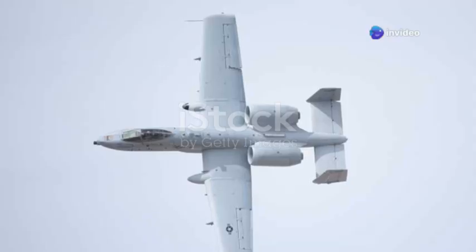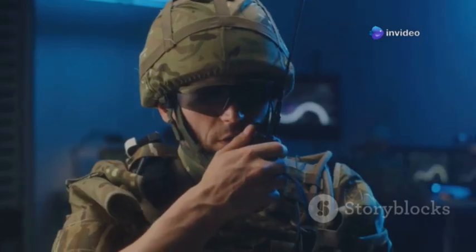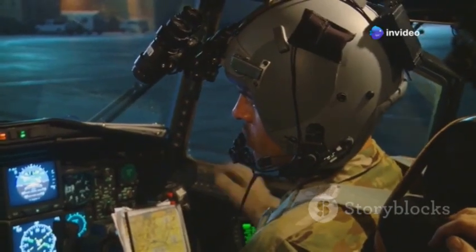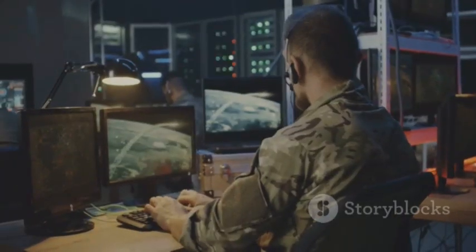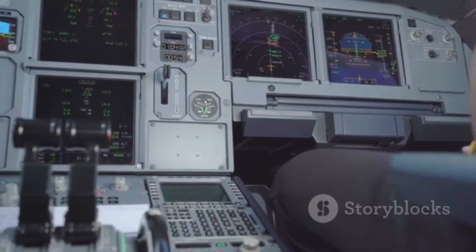These upgrades made the Warthog stronger, more reliable, and more lethal. The new wings reset the clock on airframe fatigue, and the expanded arsenal gave pilots more options than ever. The Lightweight Airborne Recovery System, LARS, lets pilots communicate directly with downed aircrew, speeding up rescues. The Thales Scorpion helmet projects flight and targeting data onto a monocle, letting pilots cue weapons just by looking at a target. The electronic warfare suite was also improved to detect and counter radar and infrared-guided threats, with automatic countermeasures and digital threat warning systems displaying enemy air defenses on cockpit and helmet displays.